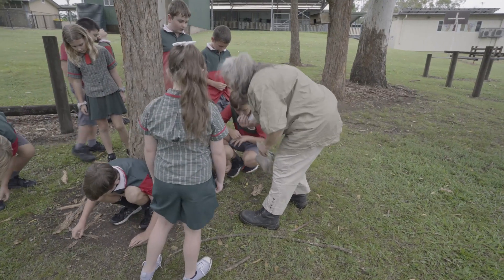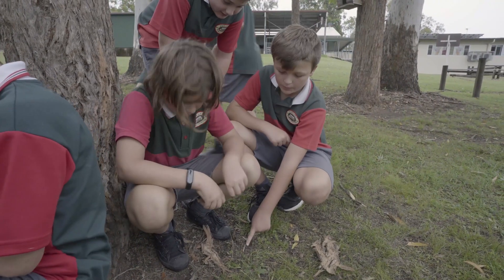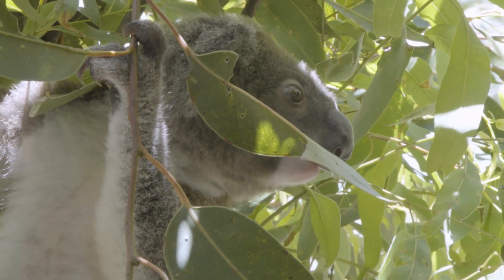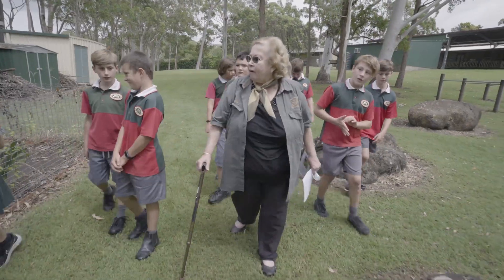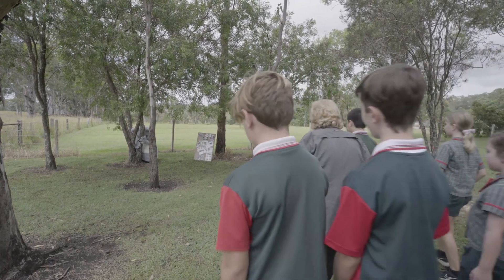We're out here today teaching the children how to be koala detectives, so that if they come across a sick or injured koala, or even one that's nice and healthy, they can report it to Friends of the Koala and let us know where the koalas are. We need you guys to be our eyes and our ears, especially out around these areas where there's lots of koalas.